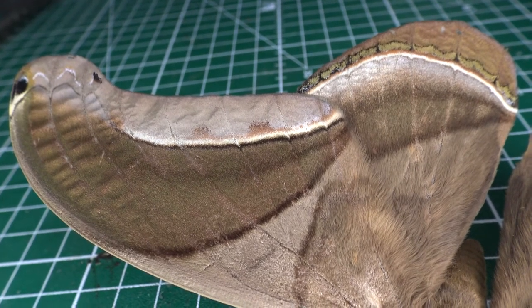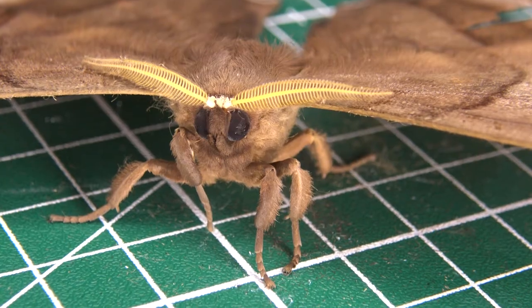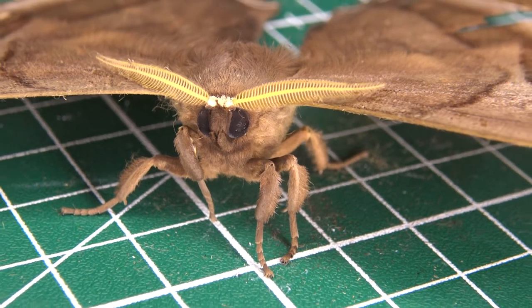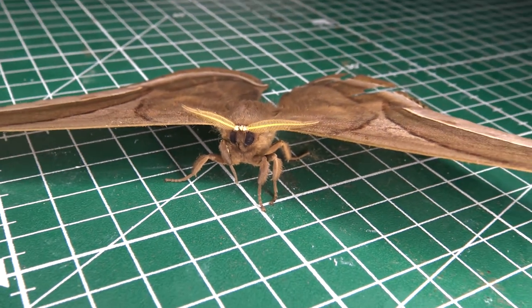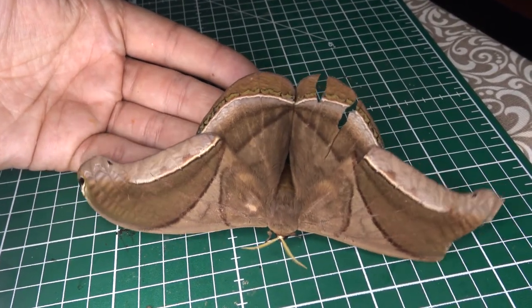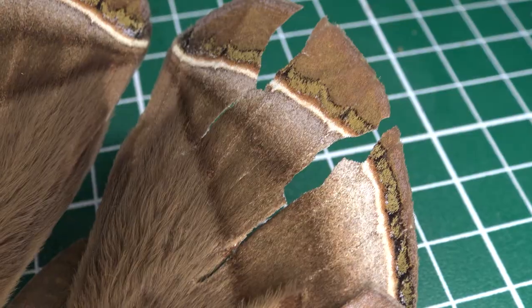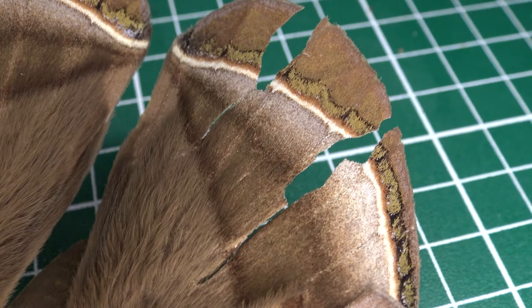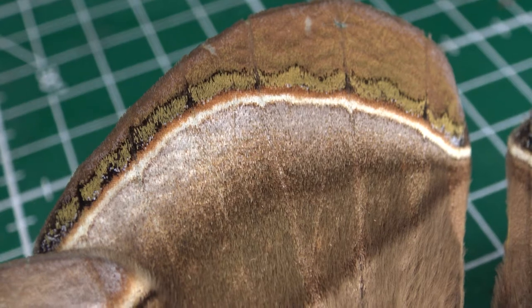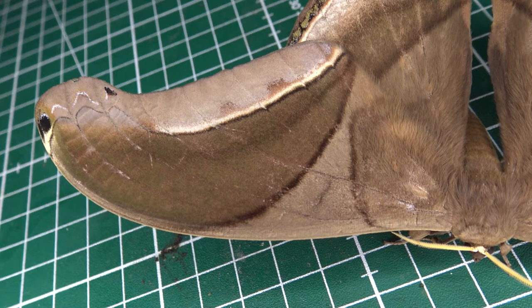This awesome moth is a tropical Saturnidae from South America. The species name is Rhescyntis hippodamia. This species is found in Suriname, Ecuador, Venezuela, Brazil, Peru, Bolivia, French Guiana, Guyana, Colombia, Panama, Mexico, Guatemala, and Costa Rica, where it is divided into several subspecies which I won't get into today. This giant silk moth is associated with lowland habitats from 100 to 1000 meters above sea level, but rarely higher.